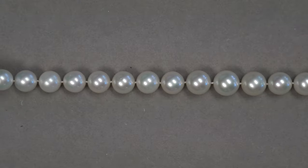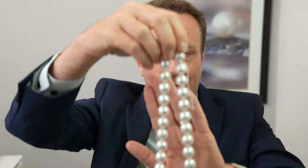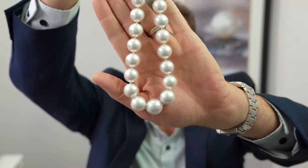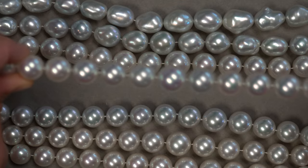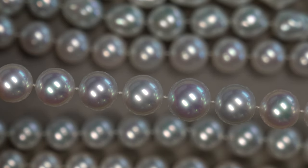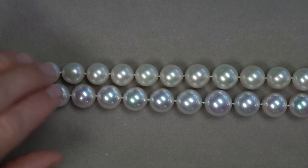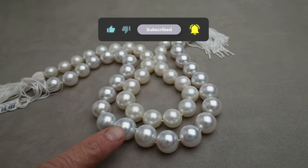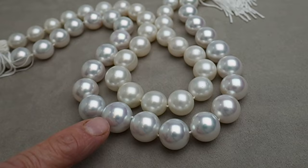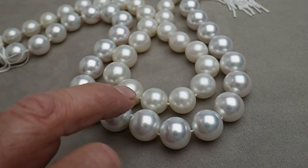That is an almost standard strand of South Sea pearls. And then you get up to this — $1,584,000 for this strand. This is luster as good as it gets. The previous strand, which is almost the same size with lower luster, is a 17 millimeter strand at about $25,000. The difference in luster is really clear when you look at the reflection of the light. High luster will have very clearly defined reflections of light; lower luster starts to get a little bit fuzzier around the light.